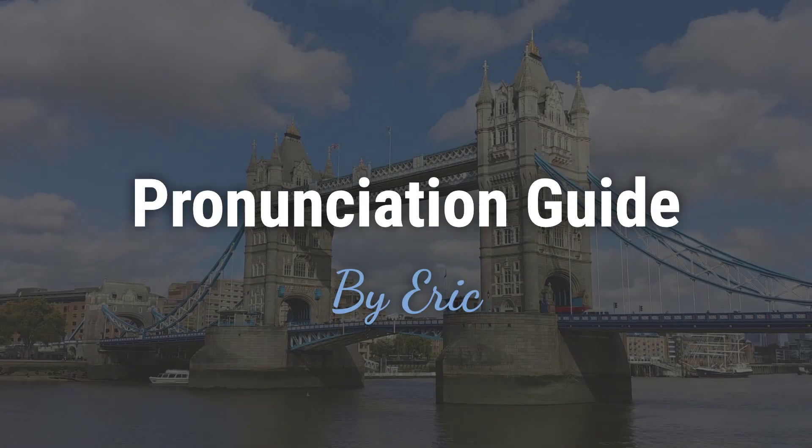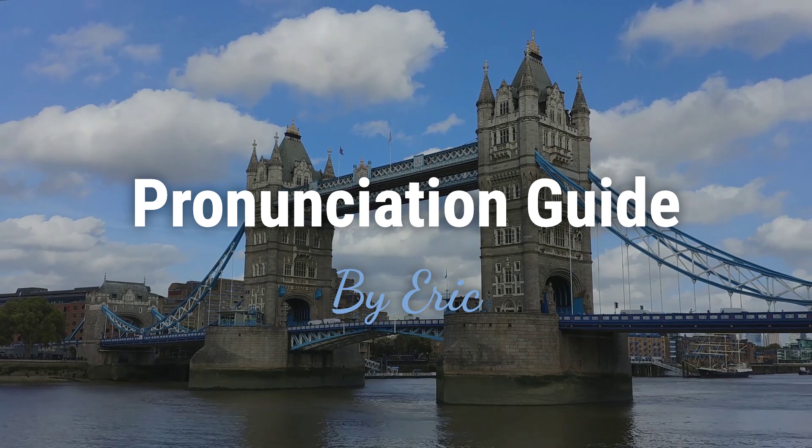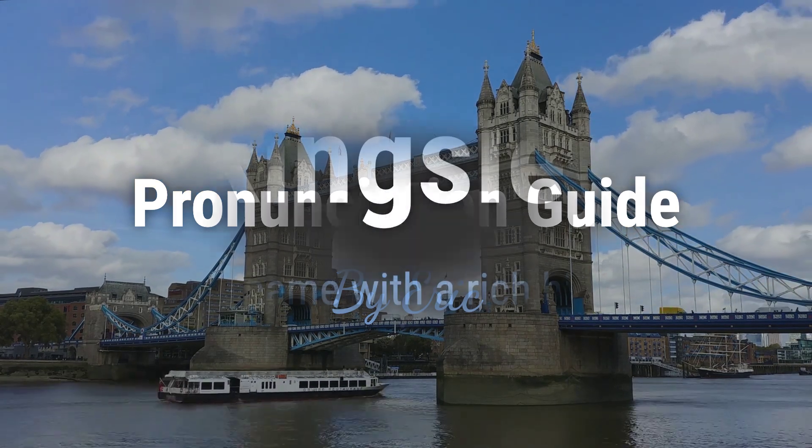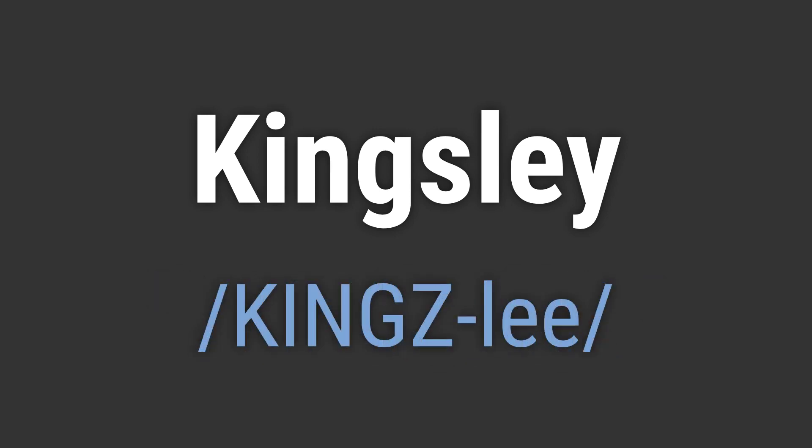Hello. This is Eric. Welcome to my pronunciation guide on some of the most mispronounced names in the world. It's a name with a rich history and a meaningful origin. It's pronounced as Kingsley.